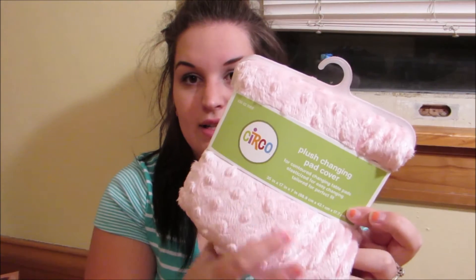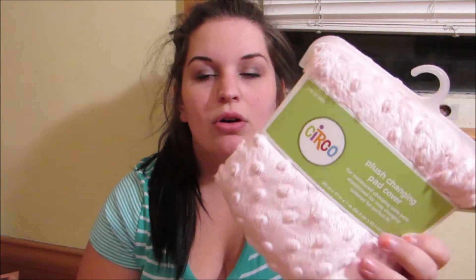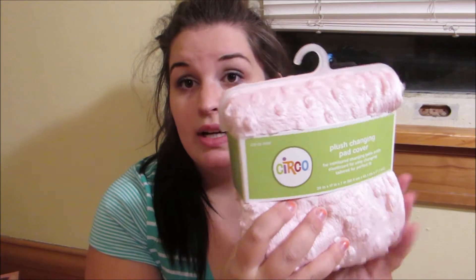I got this little changing pad cover — it's just pink and it's really, really soft. It has a little texture on it which is just so freaking soft; I want a blanket like this. It's the Cloud Island brand and it was $12.99, so not too bad.